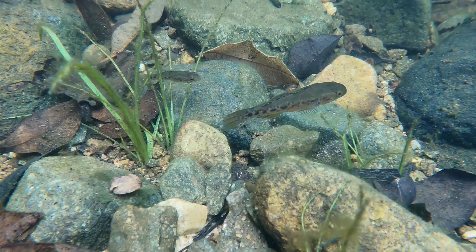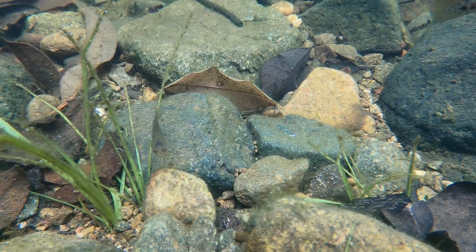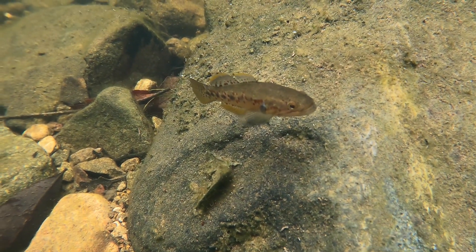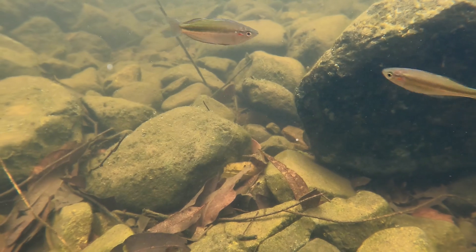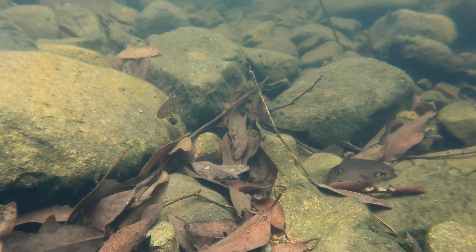He won't even let the female back near them. Once those eggs are laid, the male is the only fish that's going to be looking after them. Then they'll hatch and go hide underneath the rocks, sticks, and leaves, eating little microorganisms until they're big enough to take on little crustaceans like shrimp and crayfish.